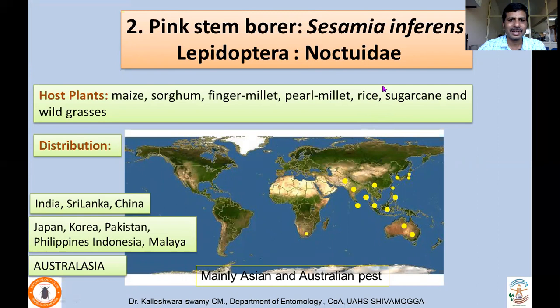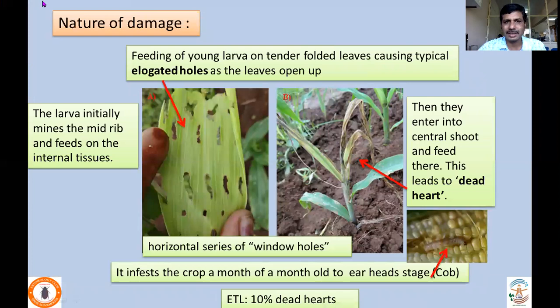Coming to the second very important pest: the pink stem borer, Sesamia inferens, which preferably attacks maize and sorghum, and also attacks finger millet, pearl millet, rice, sugarcane, and various wild grasses. Sesamia inferens is mainly an Asian and Australian species. Coming to nature of damage: the larvae is the damaging stage. Eggs are usually laid between the leaf sheath, and the larvae enters through the unopened leaf and gets into the stem.